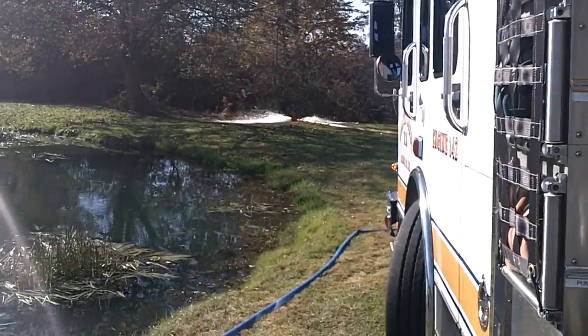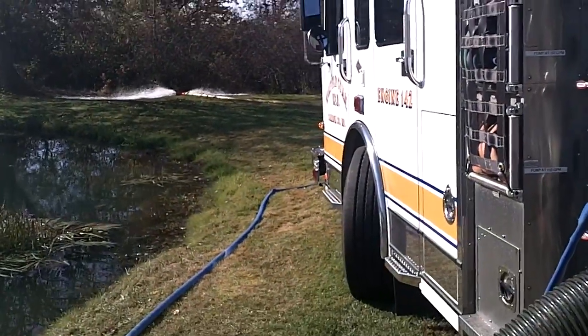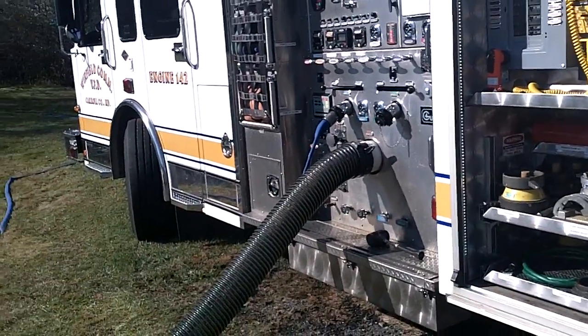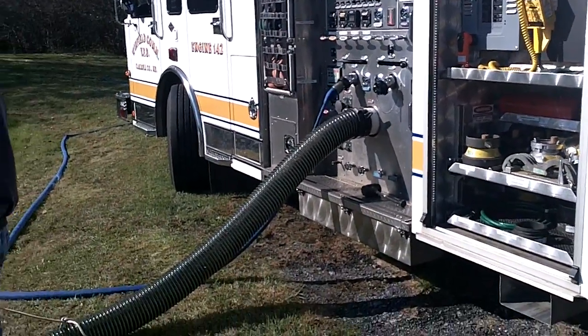And now it's primed. So another great feature of this device — the operator never had to go back to the pump panel and re-prime the pump. The automatic feature did it itself.